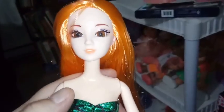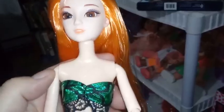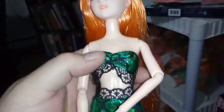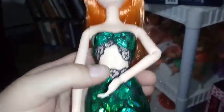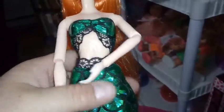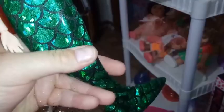Moving down, her head moves back and forth and up and down. She has shoulder joints, elbow joints, and wrist joints. She also has that swivel joint — it's kind of loose. It doesn't bother me too badly. I do wish it was a little bit tighter, but I can work with it — she's a mermaid, she can swim. She has thigh joints and knee joints, and no ankle joints, and that's okay.